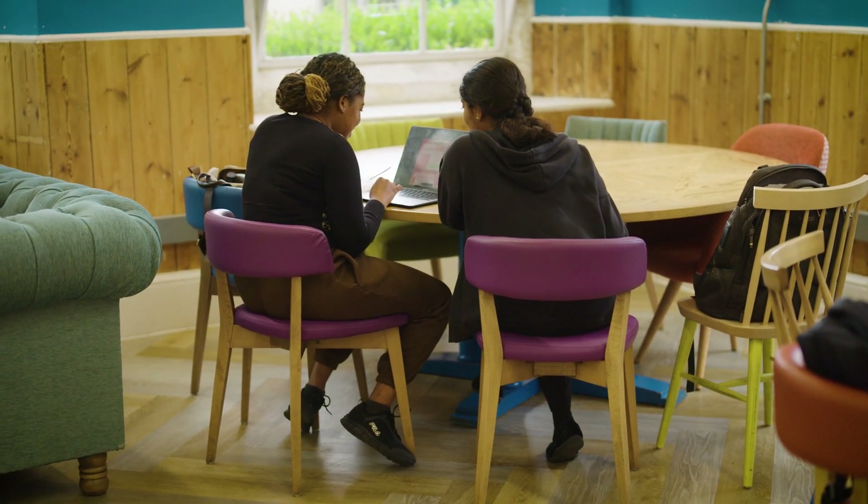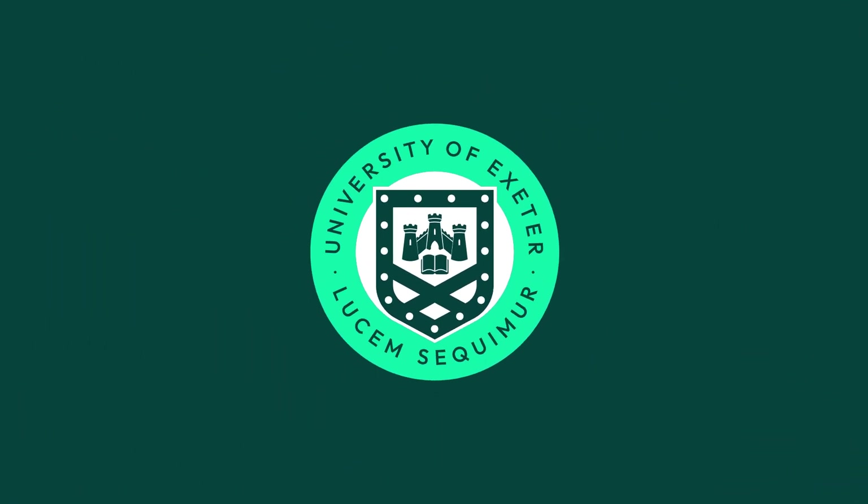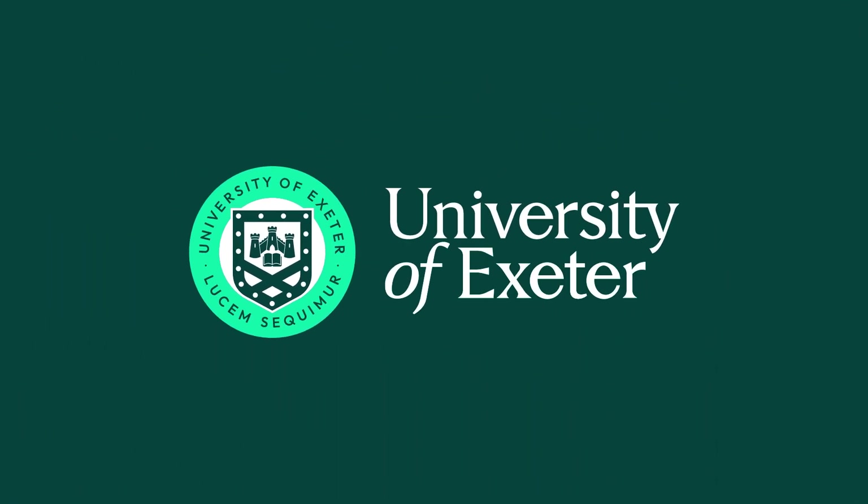The Biomedical Sciences degree at the University of Exeter is not just an academic qualification — it's a gateway to a fulfilling career in the biomedical field. We equip students with scientific acumen, practical skills and the professional networks to make a significant contribution to health and medicine.